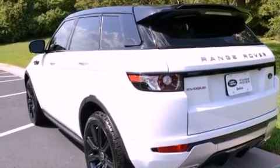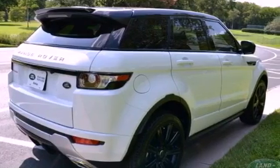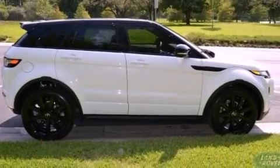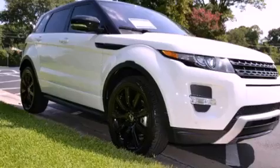The following features are also included: memory settings for the seat's positions so you can recall your favorite alignments with the push of one button, air conditioning with automatic climate control, cruise control, leather seats, a rear spoiler, rear fog lamps, privacy glass, and an anti-lock braking system.